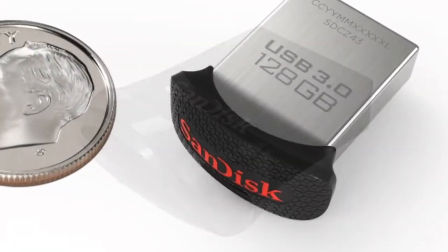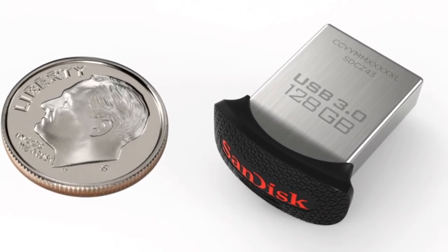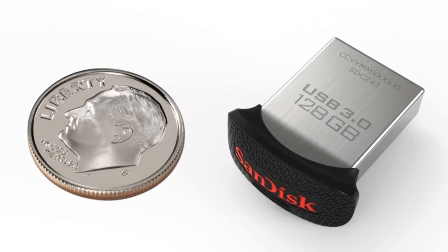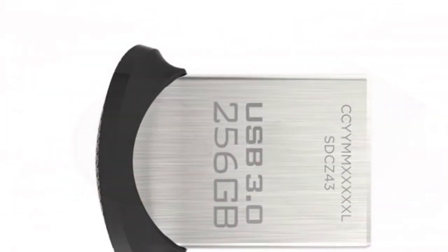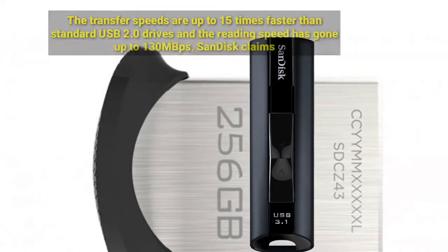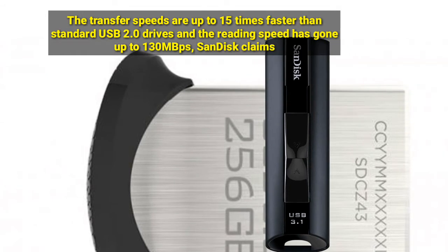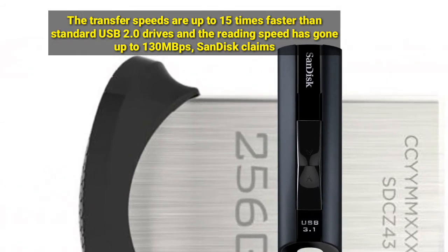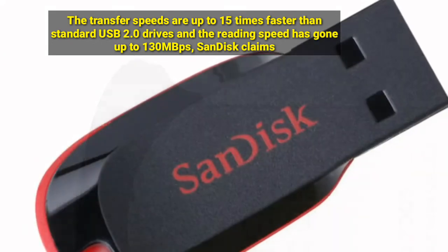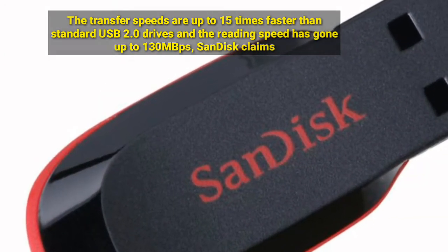SanDisk, which had introduced the world's smallest 128GB USB 3.0 UltraFit flash drive back in 2015, has unveiled the 256GB SanDisk UltraFit USB 3.1 flash drive. The transfer speeds are up by up to 15 times compared to standard USB 2.0 drives, and the reading speed has gone up to 130 Mbps.